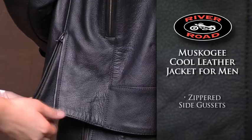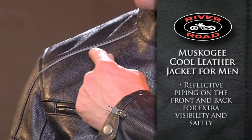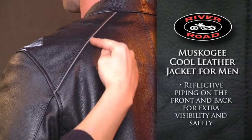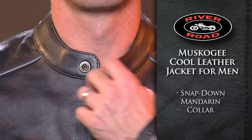Zippered side gussets offer an adjustable fit and added freedom of movement in the riding position. Reflective piping on the front and back provide increased visibility, while a snap-down mandarin collar provides a secure, comfortable fit.